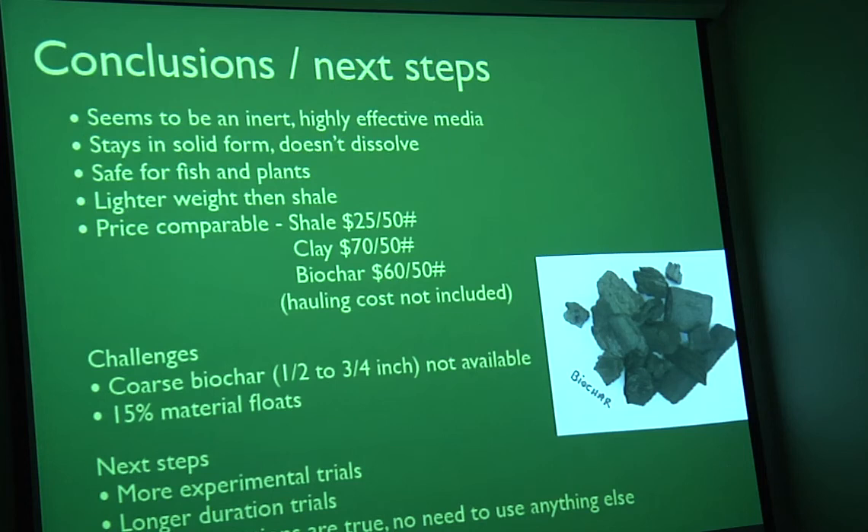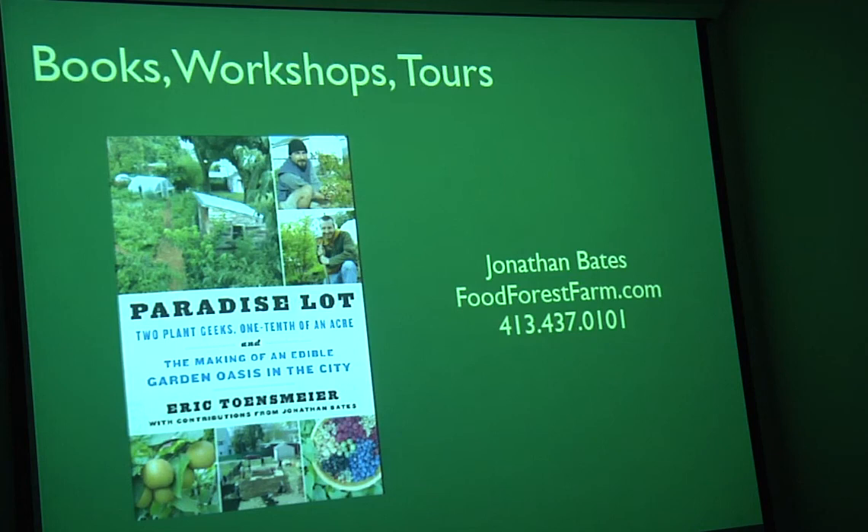Next steps: it would be great to have more experimental trials that are actually published and given to the public, because right now it's mostly people like me or the folks in Japan who aren't advertising internationally. Longer-duration trials are needed — one growing season isn't enough. If my assumptions are true, I'm pretty much convinced from historical records and what people are already doing that this is a huge opportunity. If you're interested in aquaponics, this new book by Sylvia Bernstein, Aquaponic Gardening, is one of the best step-by-step guides to raising vegetables and fish together — and it has everything but biochar in it.